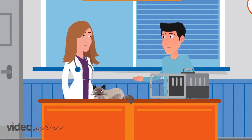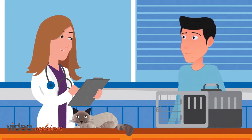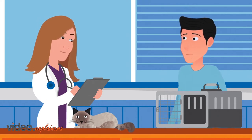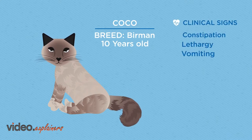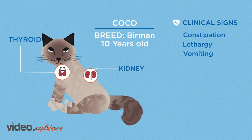I'm worried about Coco. He's been vomiting, seems constipated, and has lost weight. I do hope he'll be all right. Let's just get a few details first. How old is Coco? He just turned 10 years old. Have you noticed any changes in his behavior? Well, he seems less active, not jumping around all the time like he used to. Given his age, breed, and clinical signs, we should rule out some common senior feline diseases, like kidney and thyroid disease.